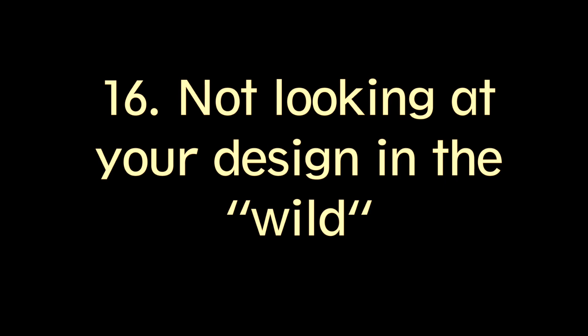The 16th mistake is not looking at your design in the wild — meaning where it's going to be living as the final product. If it's a book cover, print a rough copy and wrap it on a book so you can see the spine against other books in a bookstore. If it's a website, look at it on mobile devices, iPads, laptops, and large monitors, and compare it to competitor websites. See how your design actually occurs when it's out in the world. It can look great in a presentation but totally different when people are actually engaging with it.